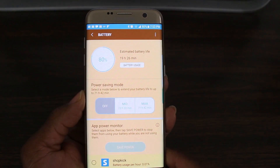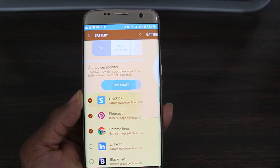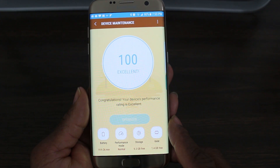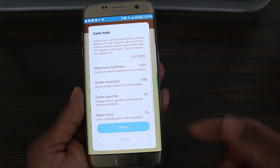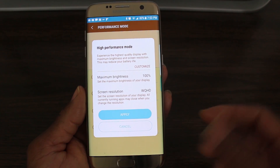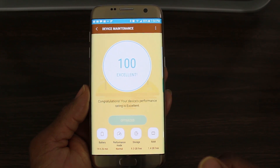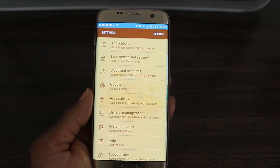With battery settings, Note 7 users will be familiar with the options — you can set it to mid or other modes, though I personally always leave it off. For apps still running in the background, you can go ahead and kill those to save more power. There's also a new Performance Mode — you can set it to Game, Entertainment, or High Performance. In High Performance I keep brightness up and display at Quad HD for the best look. You also get a built-in Storage and RAM task manager, so no third-party app needed.